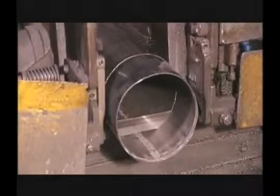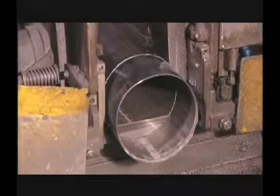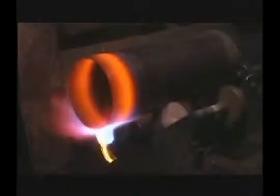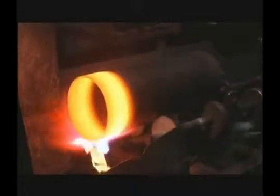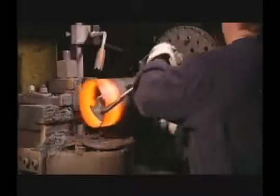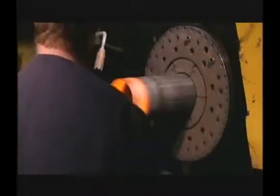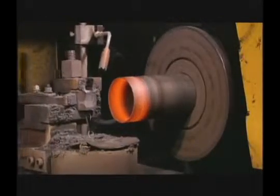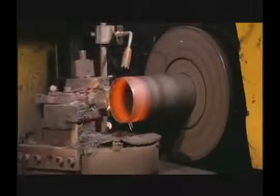In order to accurately control cylinder uniformity and length, the open end of the shell is subject to a trimming operation. After ultrasonic inspection is completed, an oxygen fuel gas torch is used to heat the open end of the cylinder shell to approximately 1600 degrees Fahrenheit. The hot spinning process is used to form the upper portion of the cylinder.